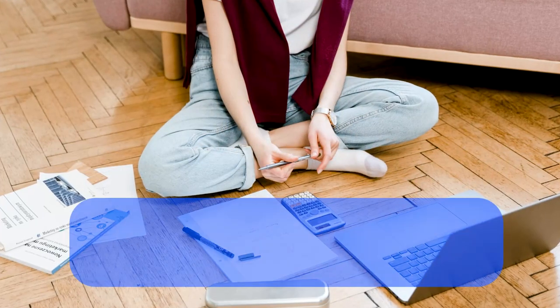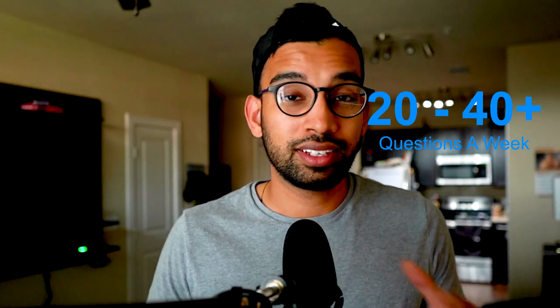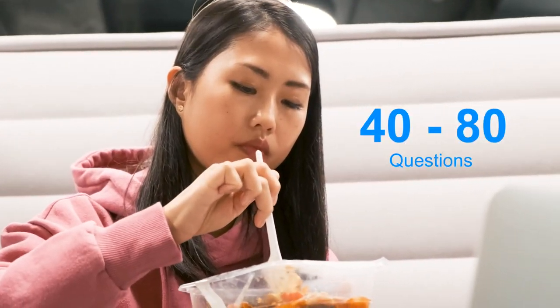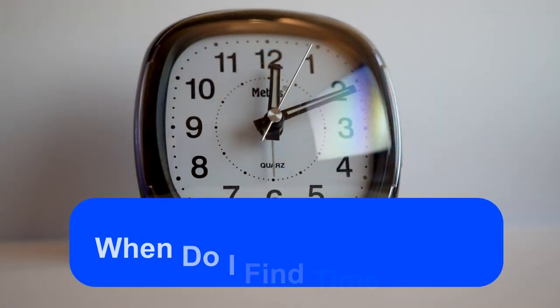Once you commit to a resource, the next question I often get is: how often should I be doing the questions? Typically, I recommend that students do anywhere from 20 to 40 or more questions a week, deciding based on your schedule. If you have a lighter schedule or you're during a break, you may be able to do 40 or 80 questions. If you are really busy, or you have labs as a first or second year medical student, then you may choose to do 20.